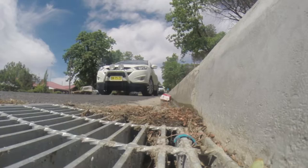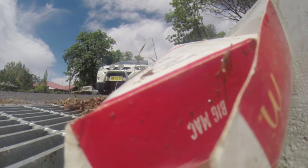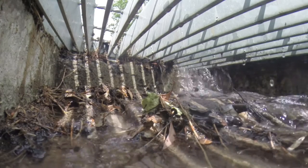What we're looking at is coming up with some sort of innovative infrastructure design which can treat stormwater for pollutants and suspended solids, and actually improve the quality of the water that's going into the catchment.